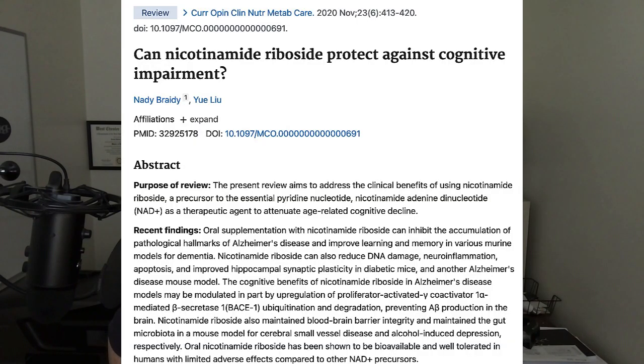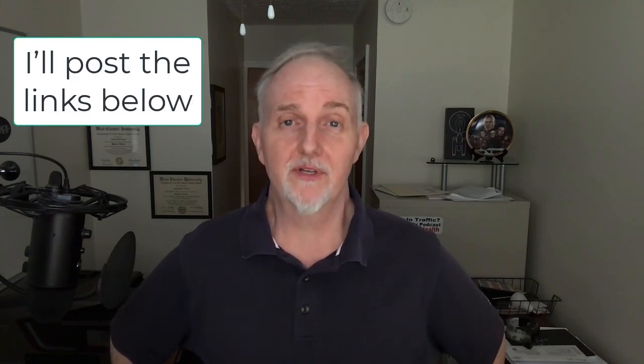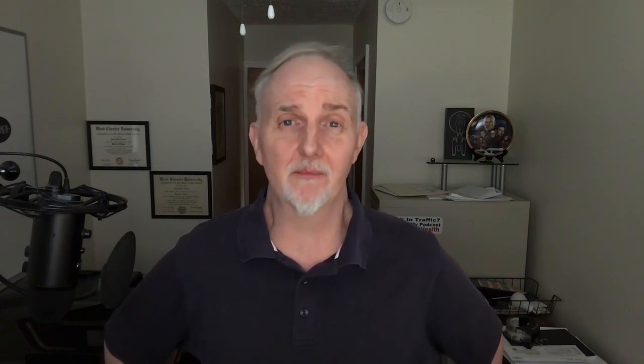The final ingredient is nicotinamide riboside, a form of niacin or vitamin B3. It's reputed to have anti-aging effects by helping mitochondria work better through increasing cellular NAD — nicotinamide adenine dinucleotide. See my YouTube channel for several reviews of the human research on nicotinamide riboside. It is also expensive, which made me wonder what would happen if you swapped it out for regular niacin to see if the combined metabolic activators would have the same effect.